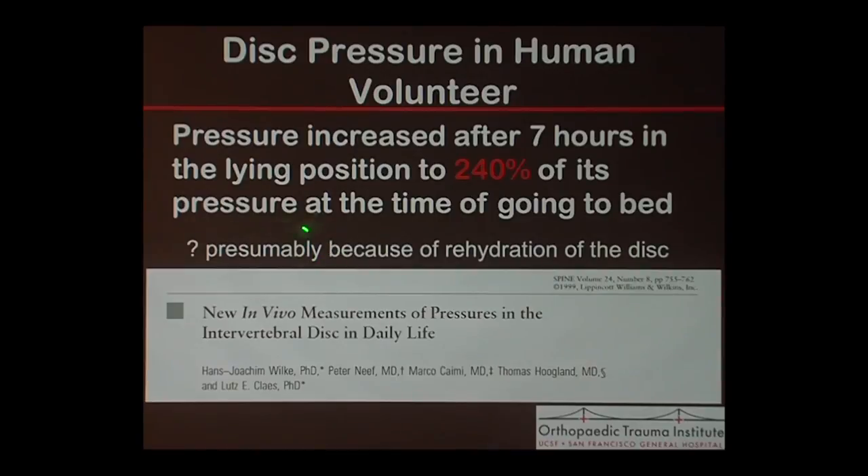So why is that? Well, presumably there's rehydration of the disc. I found that pretty interesting — that after you go to bed lying there for six or seven hours, the pressure in your disc actually increases.